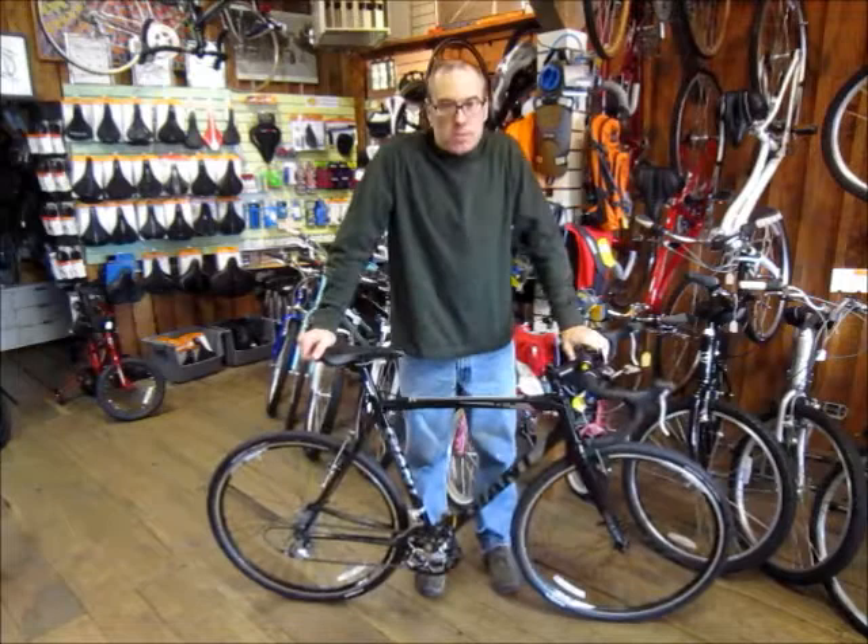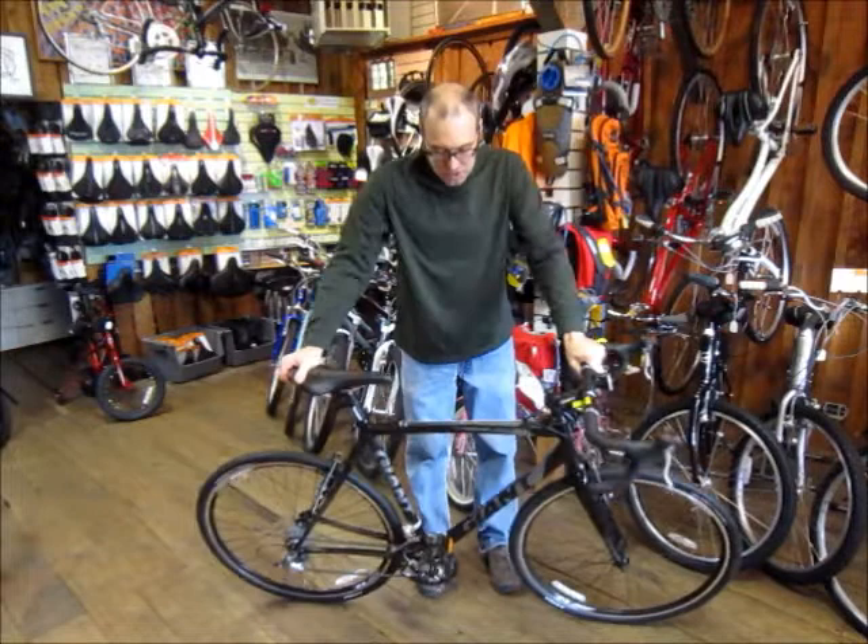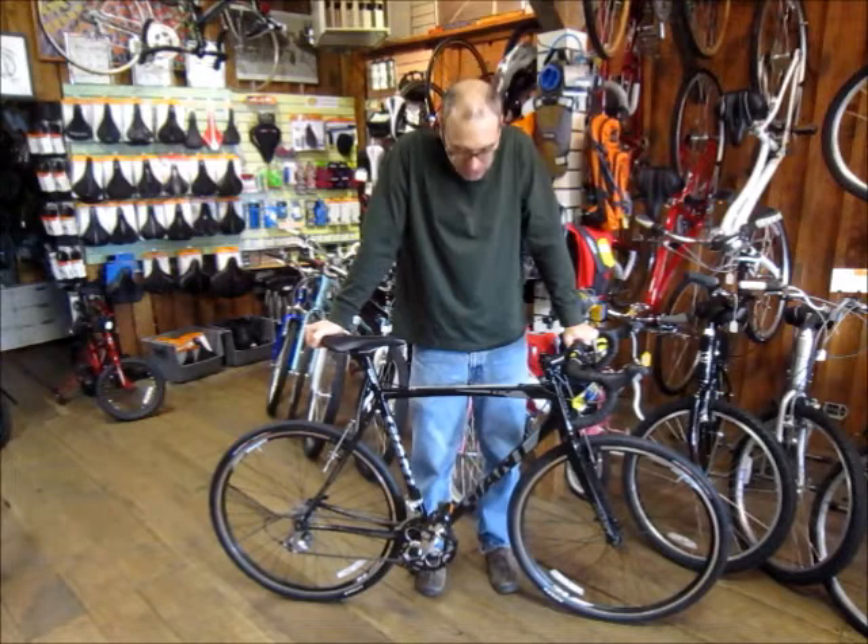As with all new bikes at CyclePath, this one comes with our GreenWrench Guarantee, which is over $150 worth of free service. With a smart mix of dirt-worthy components, the TCX is your do-it-all bike for competition or adventure.